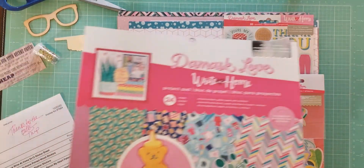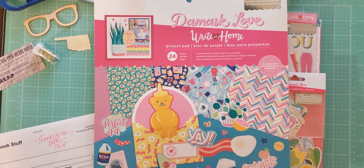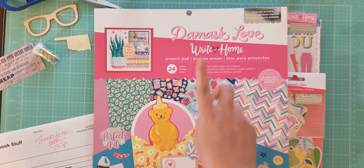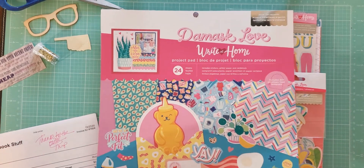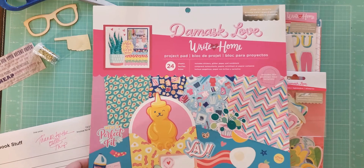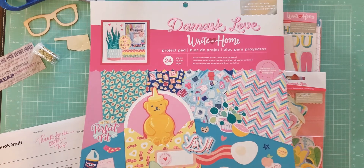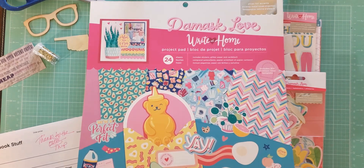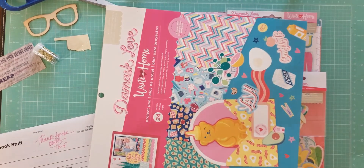I got a lot of stuff in this order. This is a collection that I decided to pick up that I thought would be so cute for just kind of scrapbooking everyday life. It's from Damask Love, and I know her stuff is available at Joanne's. This is the Right at Home collection — it's not a new collection, but it's new to me. So I got the project pad, and I wasn't sure what actually came in it because it doesn't say online what's included. So I thought I'd show you guys on camera, because it's very unique and I really like it.